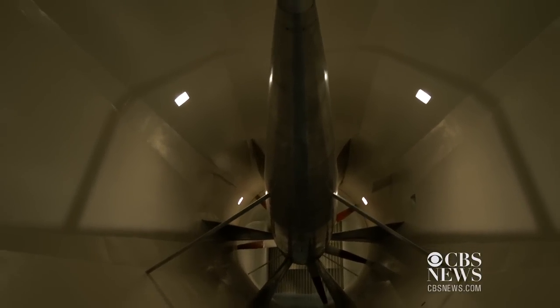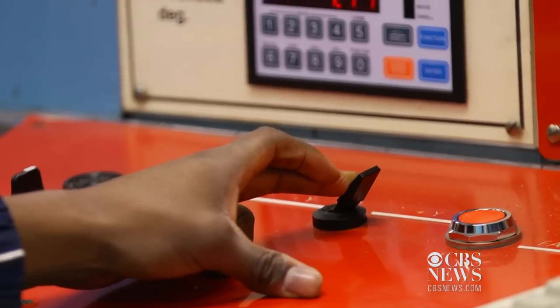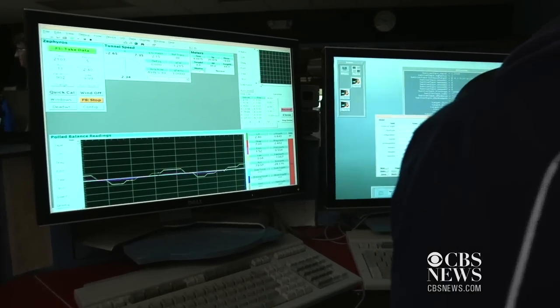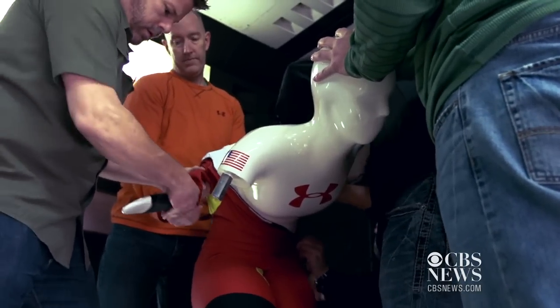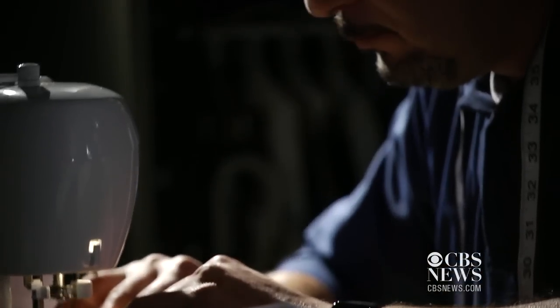From there, it was on to the Lockheed Martin wind tunnels. In speed skating, different parts of the body are facing the wind in different directions at different times, so you have to take all those things into account. A lot of times you use a number of different materials with different material characteristics, depending on where they are on the body.